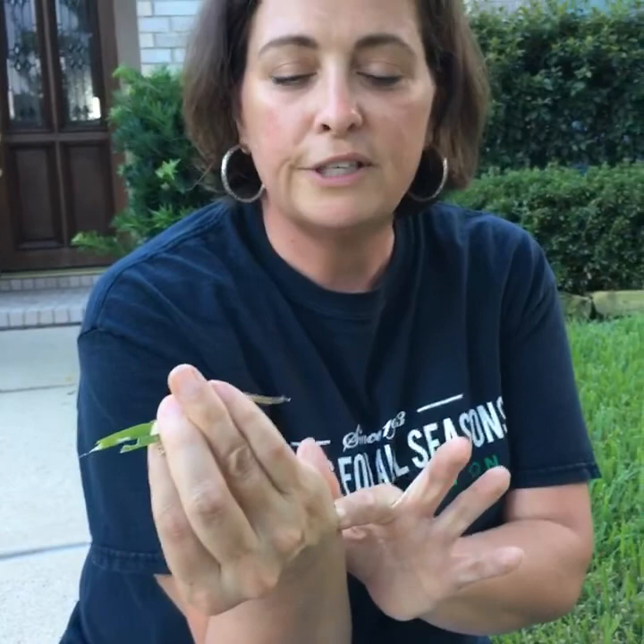Hopefully this isn't happening in your yards, but in the Cypress, Tomball, Klein, and Spring area, we're seeing a ton of it. We drove through four neighborhoods today and it's just yard after yard after yard — damage from these little guys. We need to get them under control before we go into the fall, because you'll have big bare spots in the yard and that just welcomes weeds in. That's the number one reason for treating it.